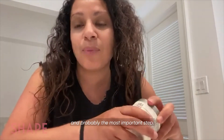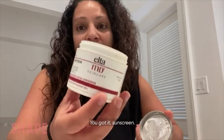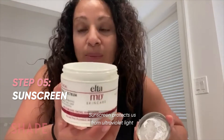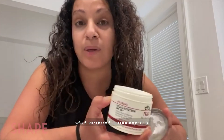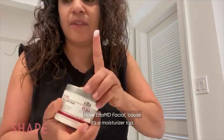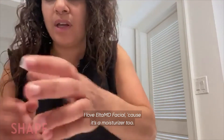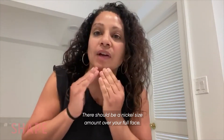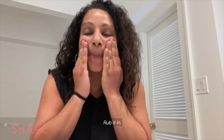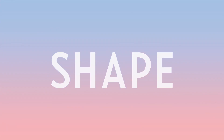Now we're going to do the last and probably the most important step — sunscreen. Sunscreen protects us from ultraviolet light and also from our computer screens and phones, which do cause sun damage. I love Elta MD Facial because it's a moisturizer too. There should be a nickel-size amount over your whole face — rub it in. Bam. I'm ready for my day.